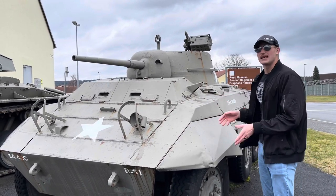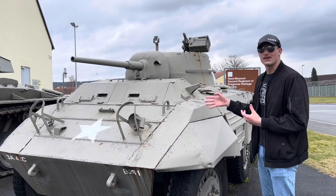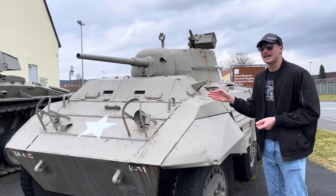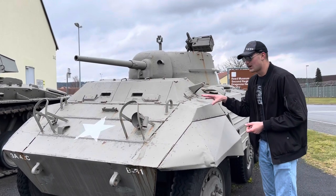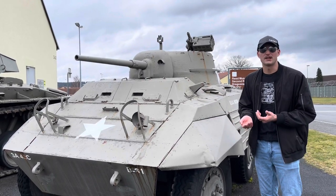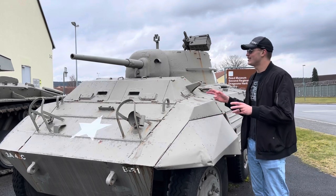Both the M8s and M20s — the M20 being a variant used as a command and reconnaissance vehicle — were used all the way into Vietnam by ARVN forces. As late as 1962 some were still being used in combat during the Vietnam War, as the US supplied a large number to them. They were also used by many other foreign countries through the 1970s, with some still technically in service as of 2006.